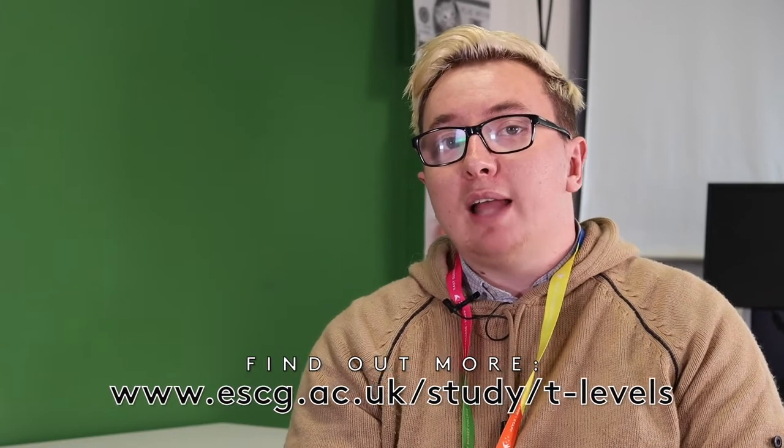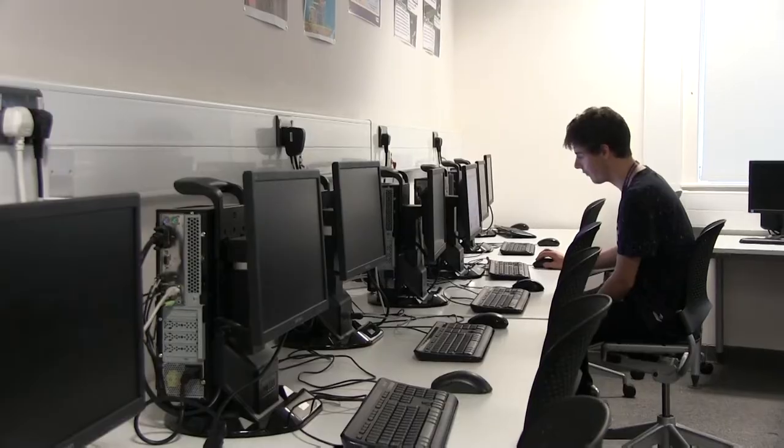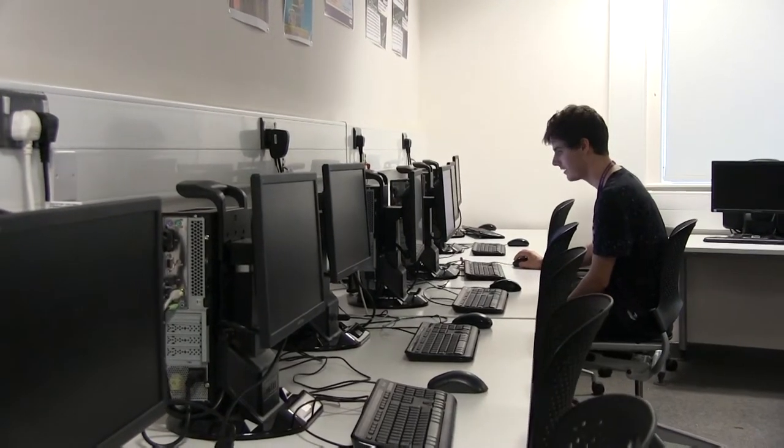We've also got a couple of gaming PCs that we use and access hardware such as virtual reality. We've got the Vive and six mixed reality Windows headsets that we use for development. That's awesome because we're using not just old technology but current technology and also future technology, especially for virtual reality and augmented reality development.